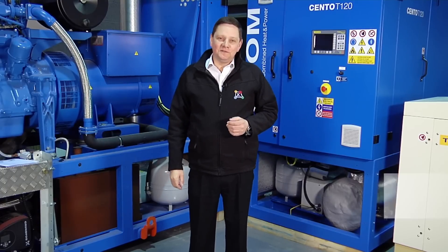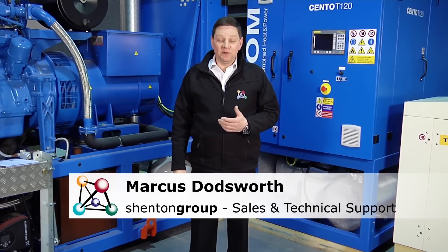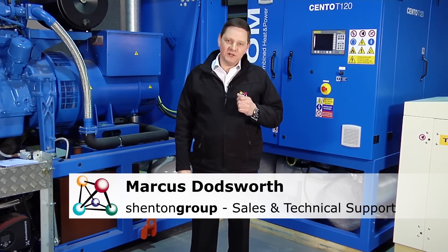Hello, I'm Marcus Doddsworth from Shenton Group and I'd like to talk to you briefly in this video about something called G59. Stay with me, it's not as boring as it sounds. G59 is essentially one part of a series of regulations covering the use of generators or combined heat and power units in parallel with the mains, sometimes known as being in sync or in synchronisation with the mains.